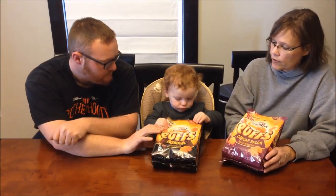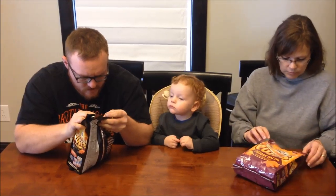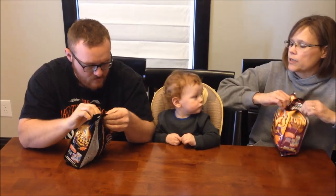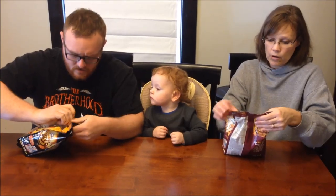Which one do you want to try first? We're going to try the Barbecue first. How does this work? How does it open? It's this pull here. Don't open it from the top — it's this pull here. It looked like you were opening from the top. Oh, I was. I was getting ready to do it wrong.